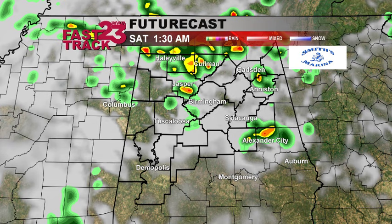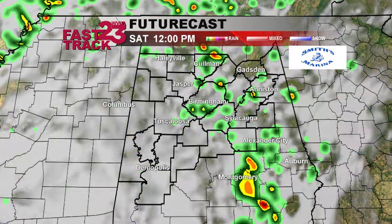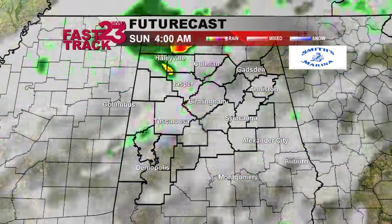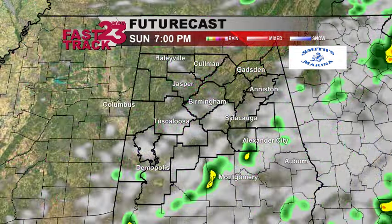Here's future cast as we head towards this evening — here's 1:30 a.m. You can see still some spotty showers out there, especially over northern Alabama, but for the most part areas are going to stay dry through the rest of this evening. But that will change as we head towards tomorrow. Here's noon, and you can see some showers and thunderstorms starting to push through, especially throughout the early part of the day — good coverage of showers and storms, especially over eastern Alabama.